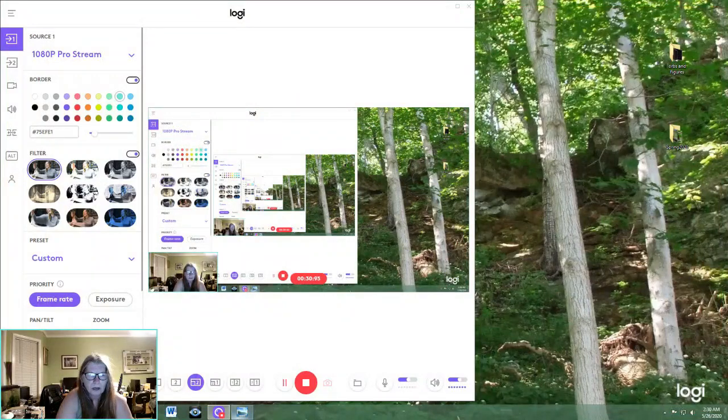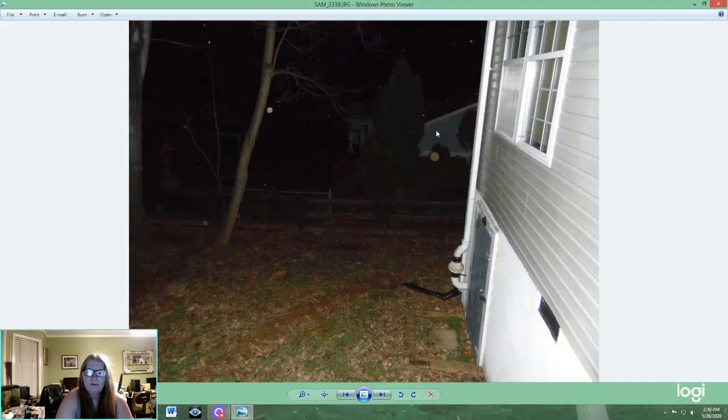I do have my K2 set up in the corner there by my fish tank — you can see it. I'll go ahead and split the screen so I can show you guys what I'm talking about. This photo was taken in my backyard in my lot area.